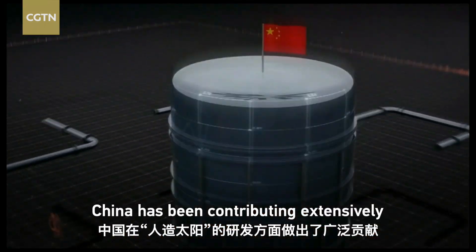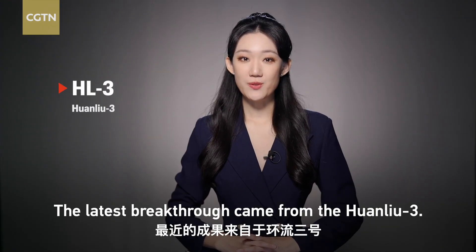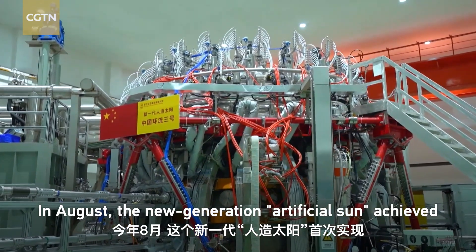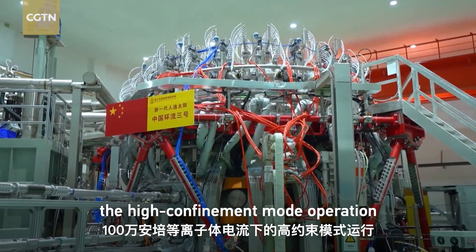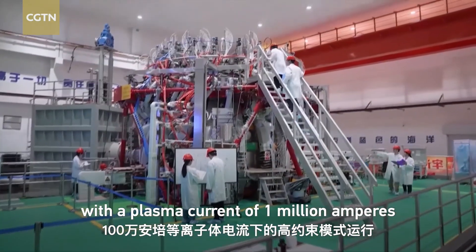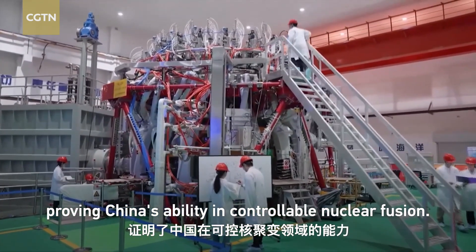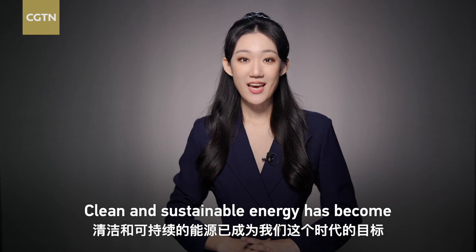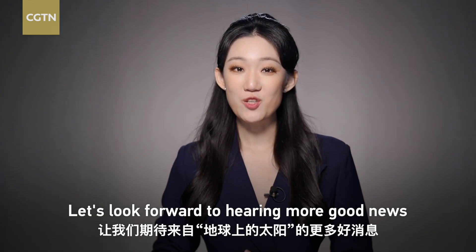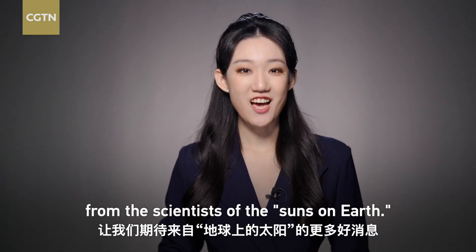China has been contributing extensively to the development of artificial suns. The latest breakthrough came from the Huanliu-3. In August, the new-generation artificial sun achieved the high-confinement mode operation with a plasma current of 1 million amperes for the first time, proving China's stability in controllable nuclear fusion. Clean and sustainable energy has become a universal goal in our era. Let's look forward to hearing more good news from the scientists of the suns on Earth.